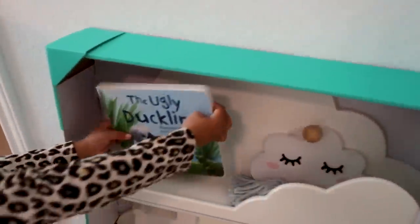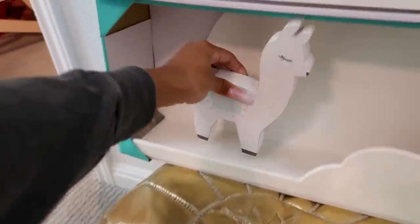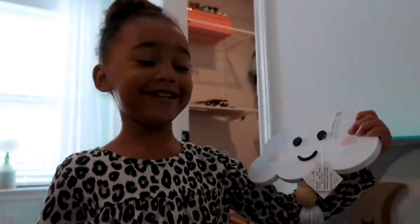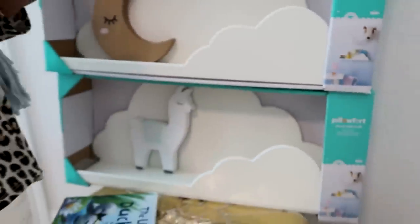I also got a few cute things from Hobby Lobby — just little wooden pieces, a llama, a moon, and a little cloud thing. It has a happy face! Just something like this — a couple of cute books with a couple of knick-knacks to make it look cute. We've got two of those.